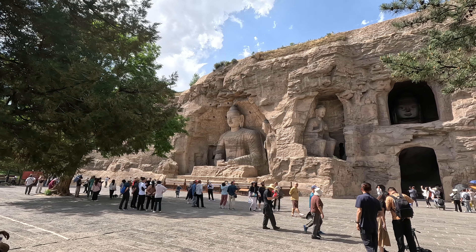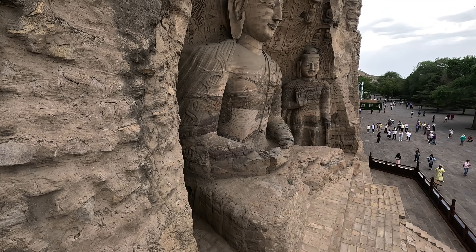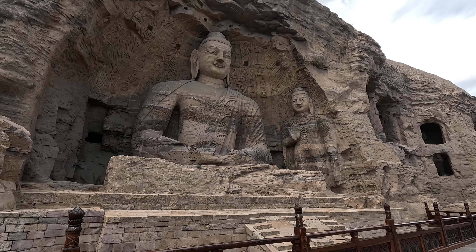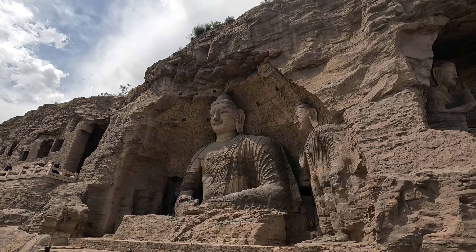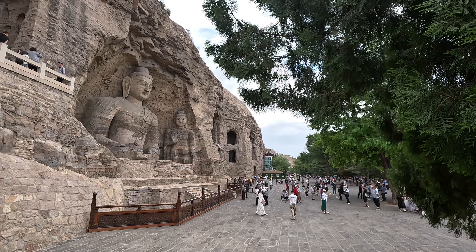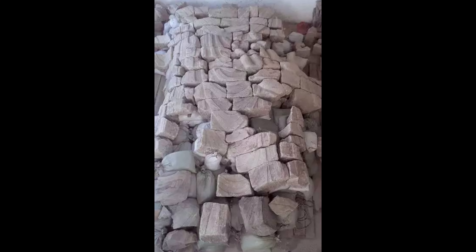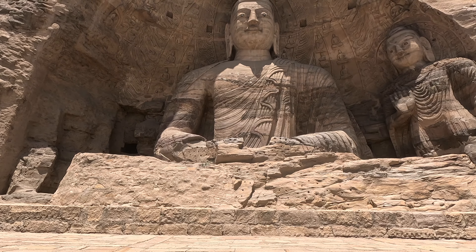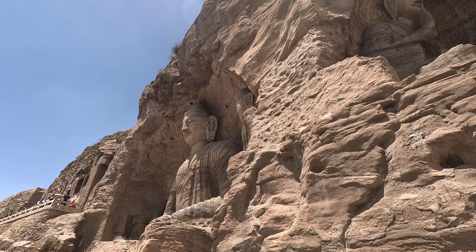Originally, this Buddha statue was also located indoors, but later the wall collapsed and the Buddha statue was exposed. We can see that there is a standing Buddha statue on one side of the Buddha but not on the other side. In the 1990s, archaeologists discovered a broken Buddha statue underground in front of this giant statue — this is the missing standing Buddha statue. At the same time, they also found traces of paint on it, which shows that the Buddha statues were originally colored.